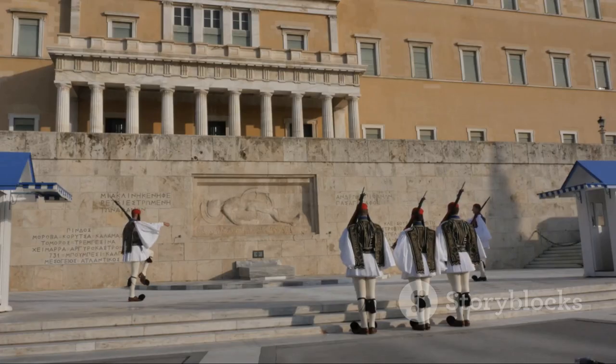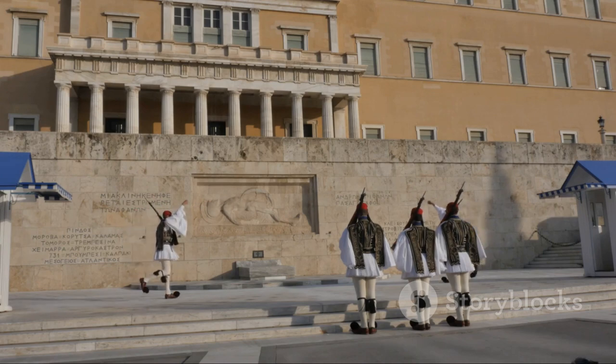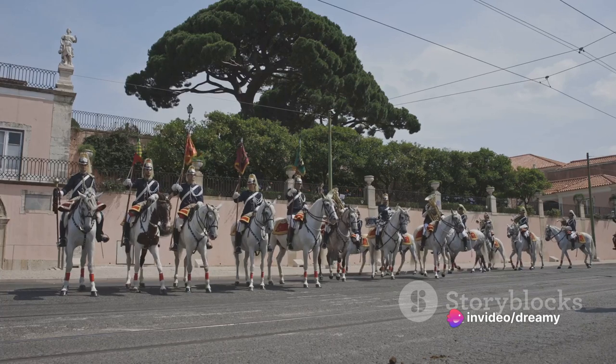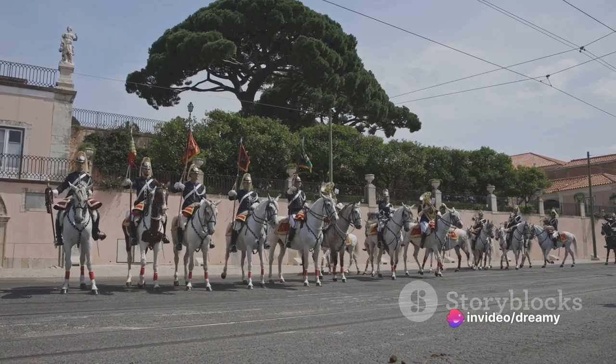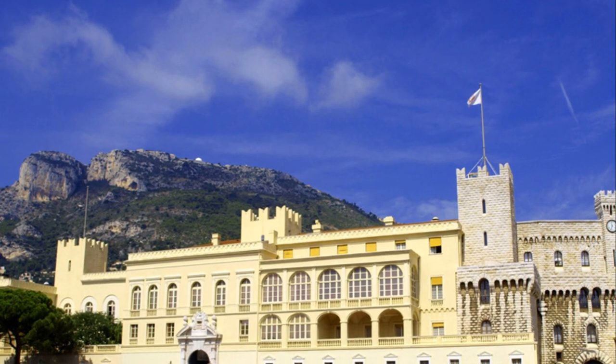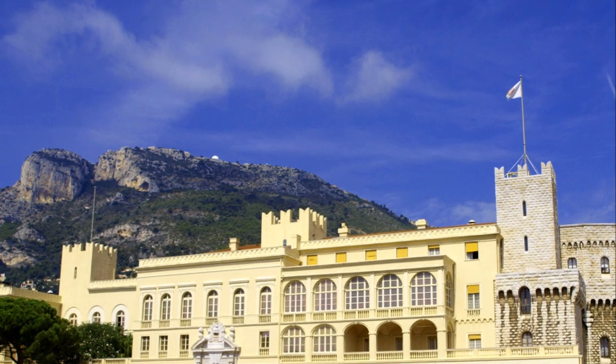And let's not forget the daily tradition of the changing of the guard. This ceremony performed by the Compagnie de Carabinier du Prince is a spectacle of military precision and pageantry that you simply can't miss. Come and experience a touch of royal elegance at the Prince's Palace.